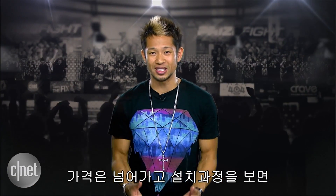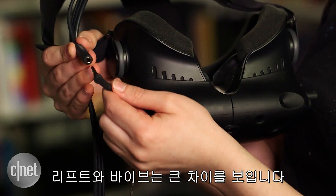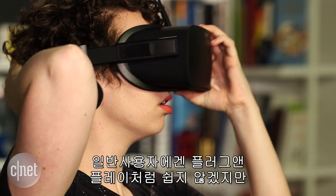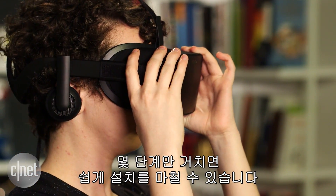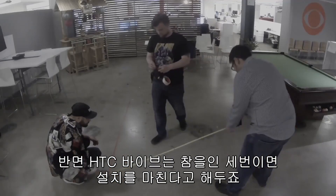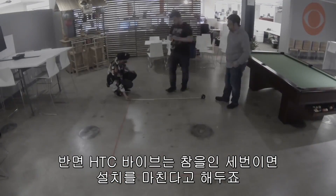Once we get pricing out of the way, the setup is a completely different beast between Rift and Vive. The Oculus Rift is one cable, a simple sensor, and a headset. It's not a plug-and-play experience for your general consumer, but it only takes a few fairly simple steps to get you up and running. The HTC Vive — let's just say patience is a virtue.